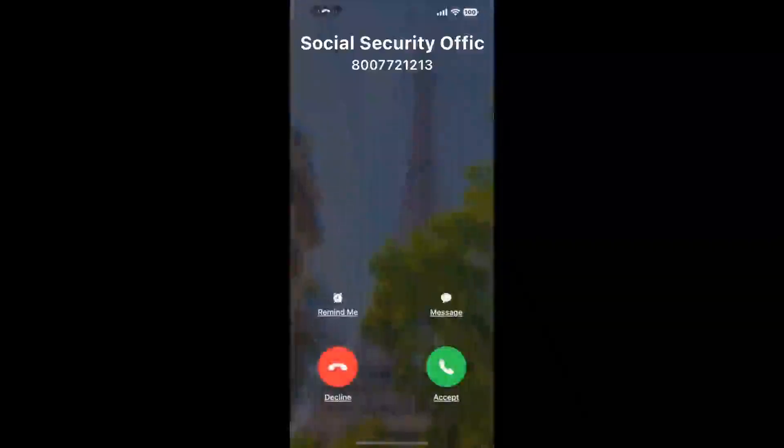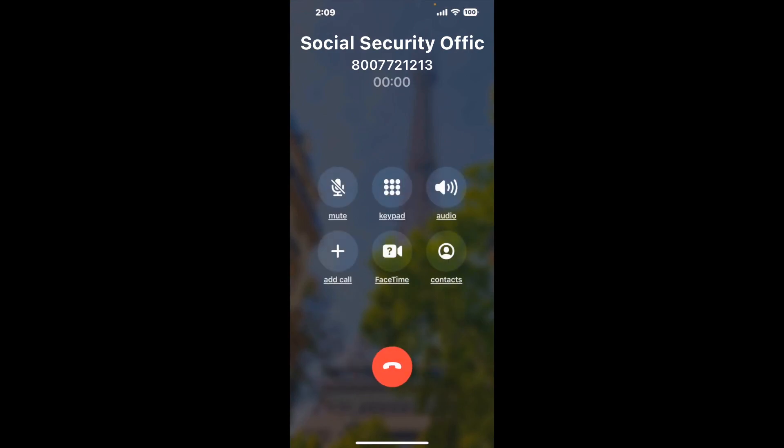Claimer can automatically call any phone line for you. It'll connect you directly to a human at Social Security Office 506 W Utah Ave, Chickasha, OK, 73018. It dials the number and stays on hold for you while it waits for an agent to take the call. When it detects an agent, it'll send the call to your phone.